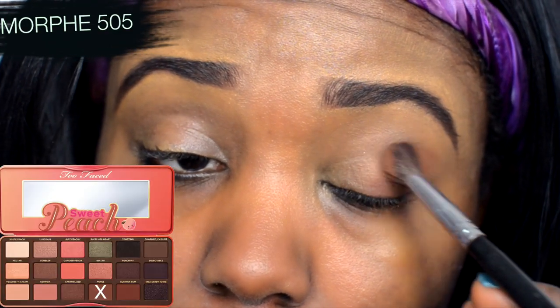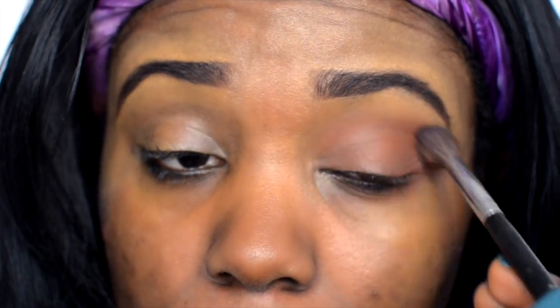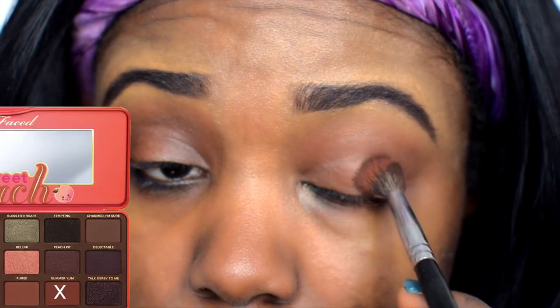Moving on to the eyes — the eyeshadow palette I'm using today is from Too Faced. I love how it smells. I'm dipping into a brown shade and applying it right on the outer lid area, then bringing it into the crease. This Morphe 511 brush is amazing — it really helps blend out any harsh edges on the eye.